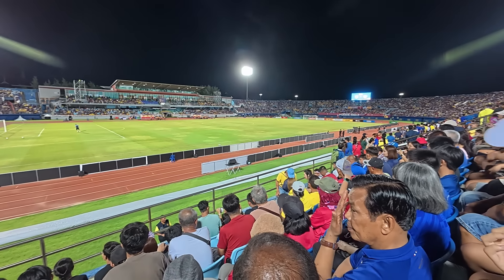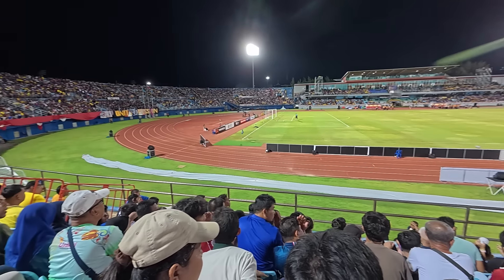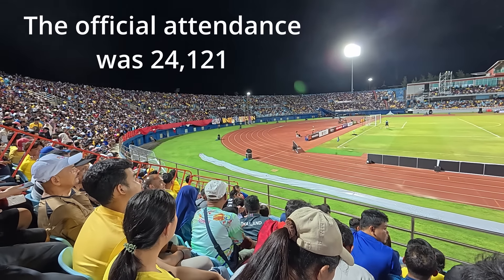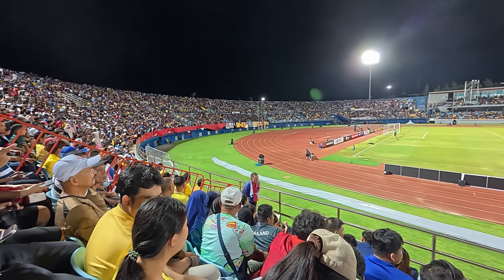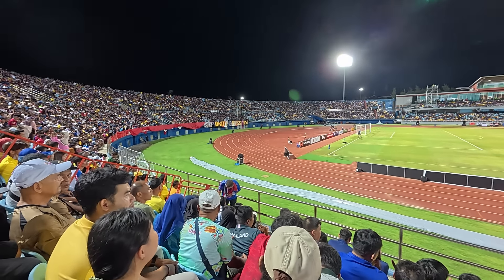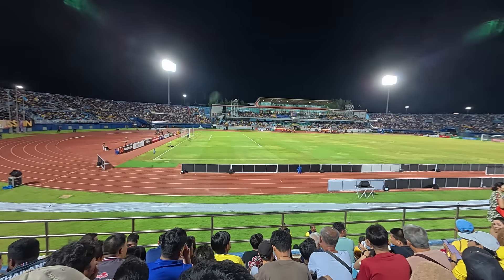Despite the huge crowds outside earlier on, the stadium's not overcrowded — it's pretty full with only a few spare seats. Whereas before at the Charity Shield game there was no singing, no chanting, no atmosphere, there is a good atmosphere here because of these ultras fans who are singing and chanting. So I'm really looking forward to the match now.